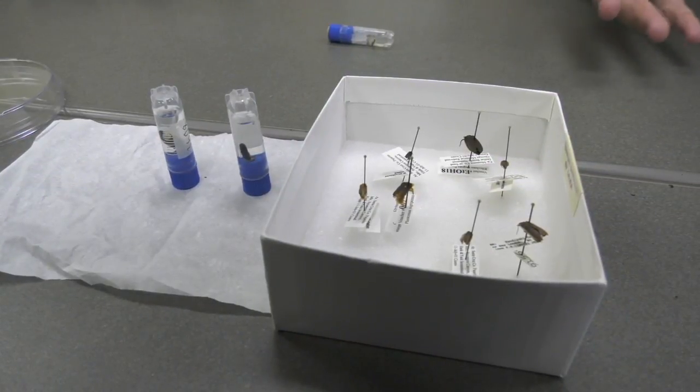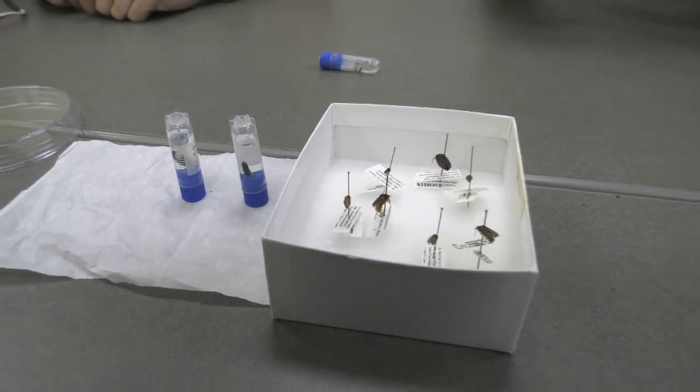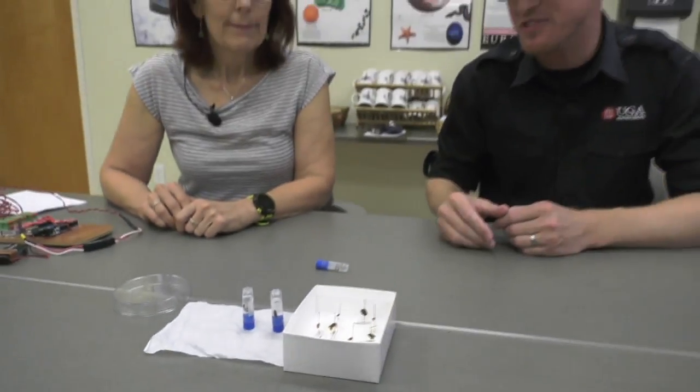Here we're checking out some different species of fireflies that Dr. Stanger-Hall studies — just some examples. We learned a minute ago that the male is the one communicating with the female, trying to get her attention, as is the case in many different species. If the female likes what she sees, she flashes that light back and things go from there.